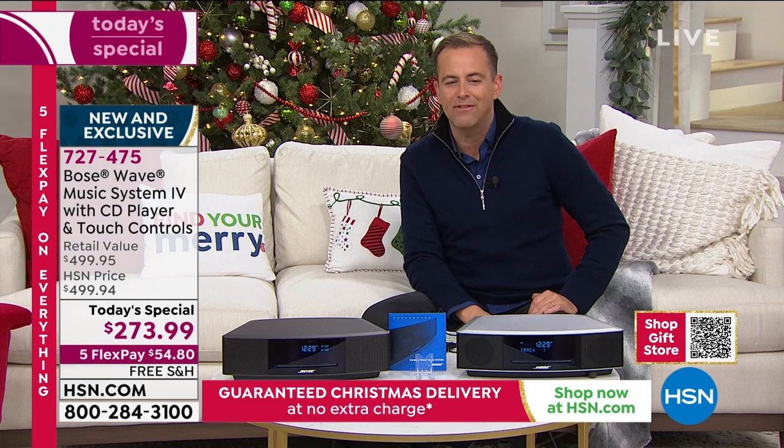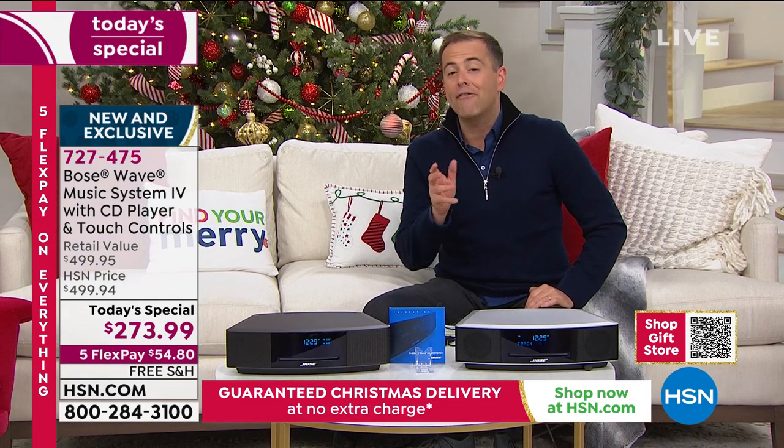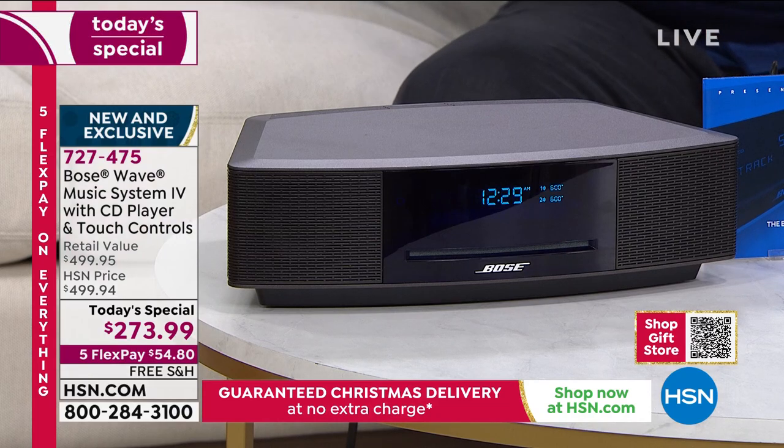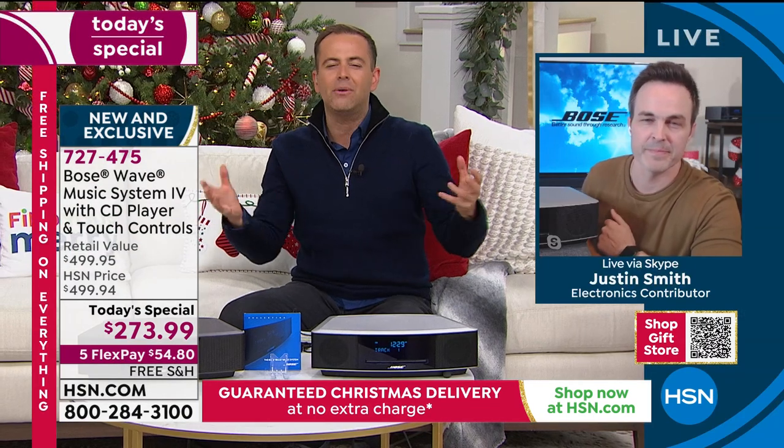727-475 is your item number. Free shipping, 5 FlexPay. We have about 15 minutes left. Justin, in terms of setup — I get this home, I take it out of the box. How do I set it up?